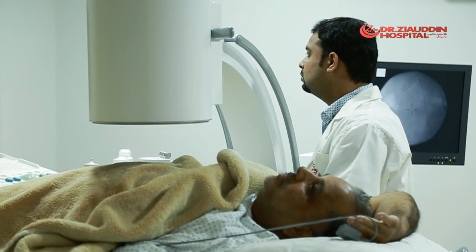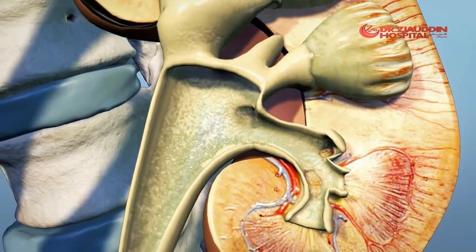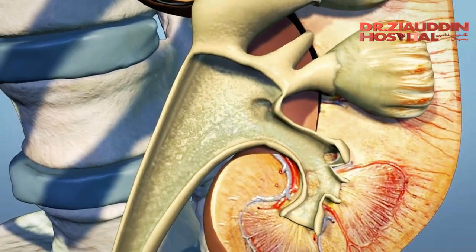Lithotripsy takes about 45 minutes up to an hour to perform. After the procedure, stone debris is removed from your kidneys through urination.